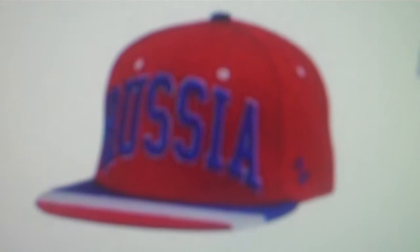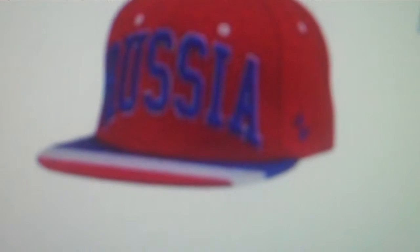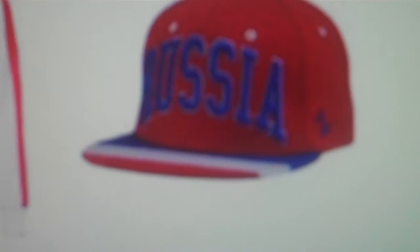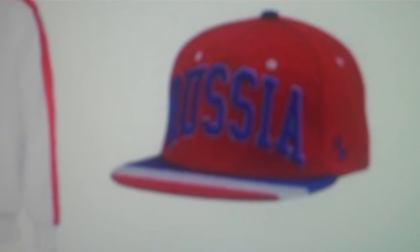If you like the Russian ball cap, they call that a snapback hat. They have all sorts of Russian Olympic items — Russia Olympic apparel, 2012 Russia Olympic team merchandise, the Russia Summer Olympics gear.